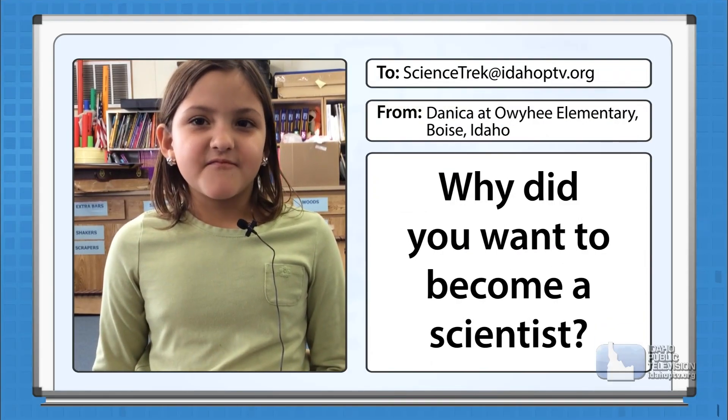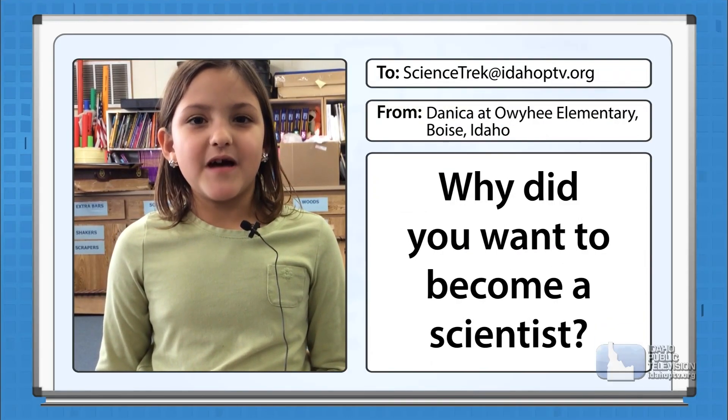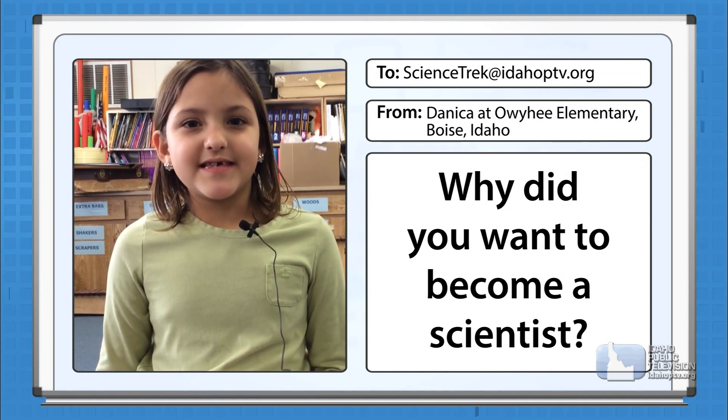Hi, my name is Annika, and I come from Milwaukee Harbor Elementary School. And my question is, why did you decide to become a scientist?